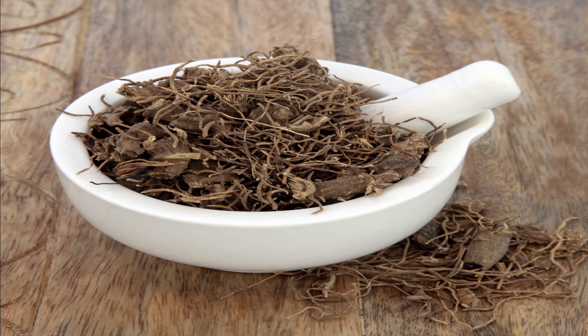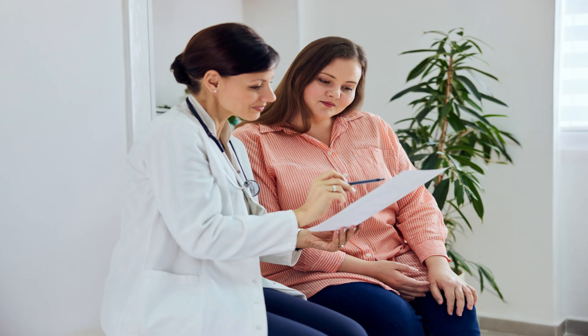Our next herb is Black Cohosh, which has long been used by Native Americans to support female reproductive health. It's often used to alleviate menstrual cramps and promote hormonal balance. However, it's important to consult with a healthcare professional before using this herb.